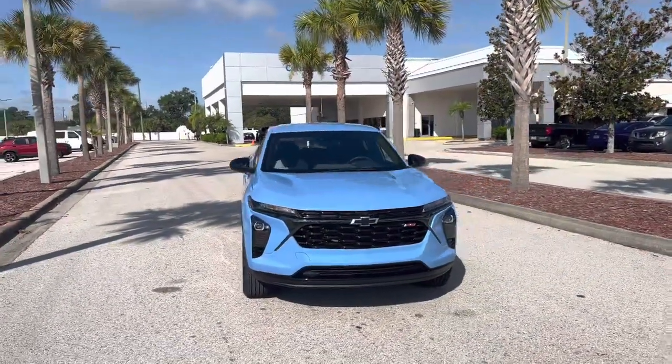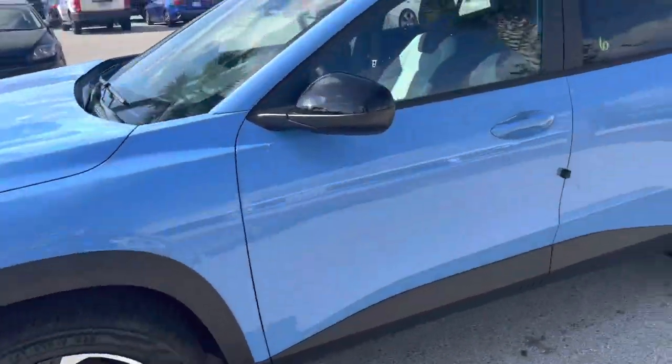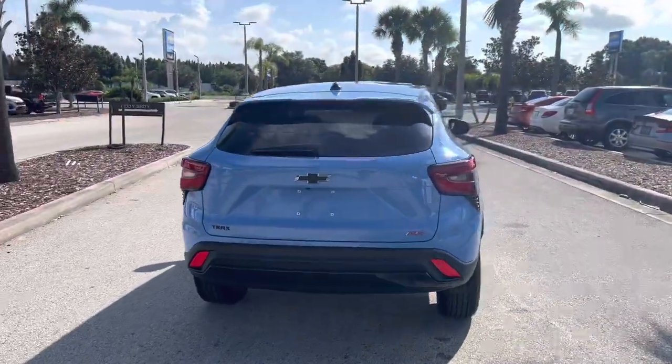2024 Chevy Trax RS with those beautiful RS sporty wheels on it. Black Chevy badging all over — Black Chevy Bowties, RS badging on the front and back.